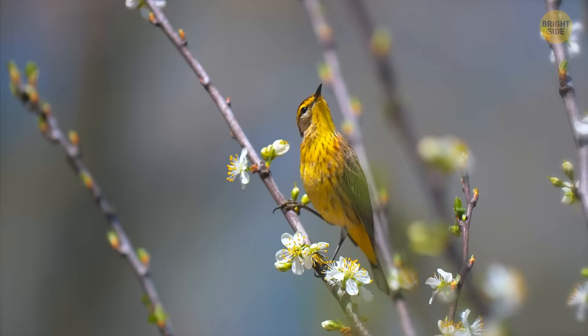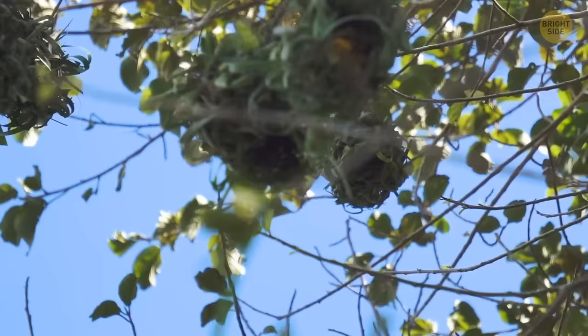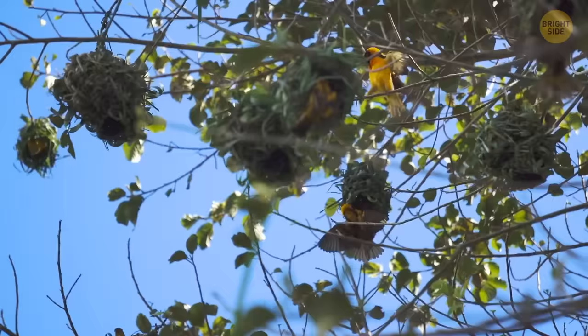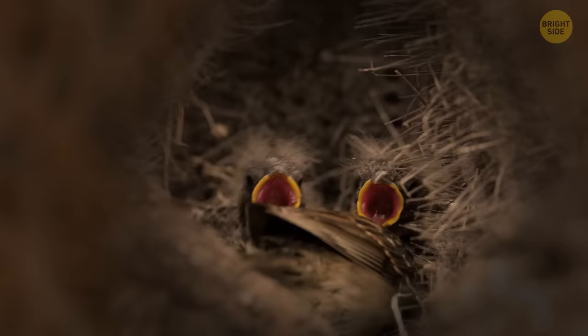Social weavers build a nest as a team. They use thousands of branches from all over the area and weave them using their tiny beaks. Then they start making small rooms where the nest frame is ready. Each bird lays grass and feathers inside its house for a more comfortable stay. Like a small family, three or four birds live in one chamber. This way of life is necessary for them to survive.